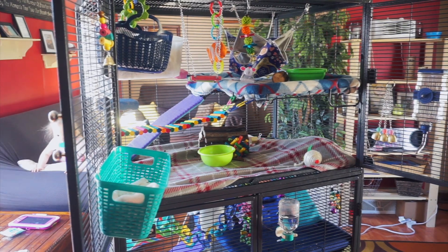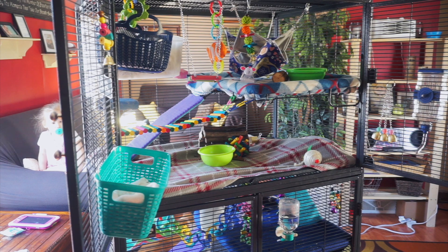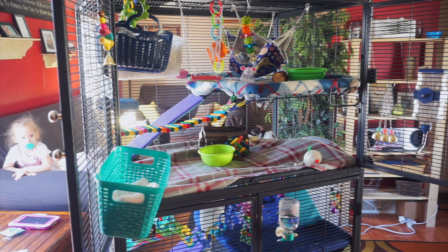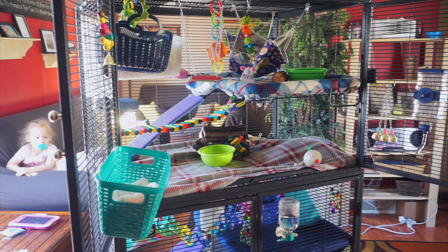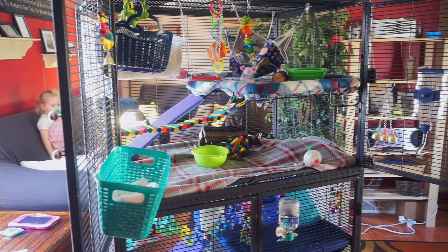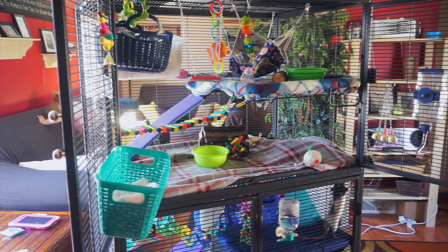I actually brought the cage out because I really want to clean back in that corner — I need a vacuum because the poops like to fall behind the cage. I thought I would bring them out and clean their cage today. Now everyone is actually in the cage together and everyone seems to get along very well — there haven't been any issues or fighting.